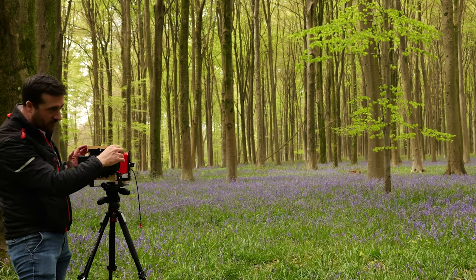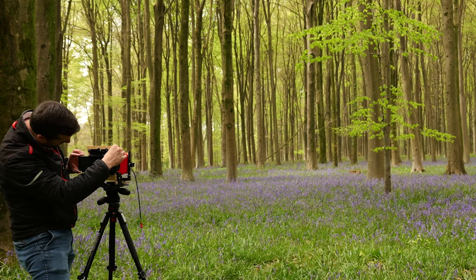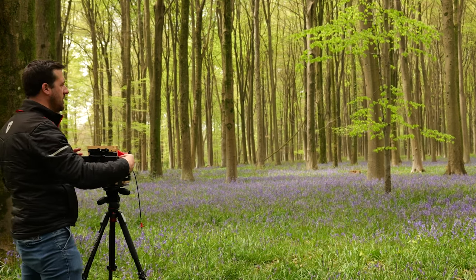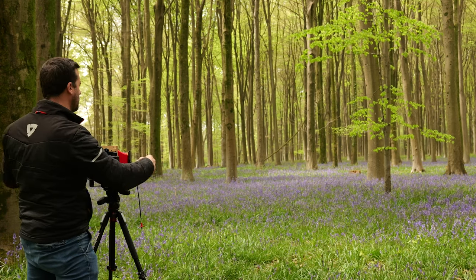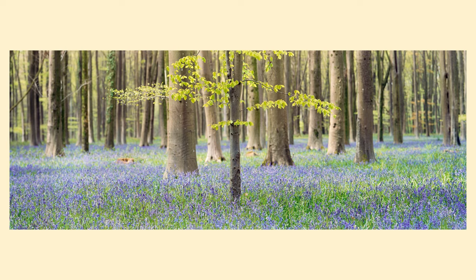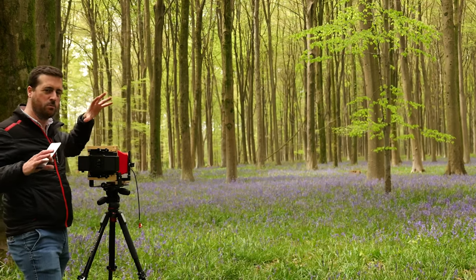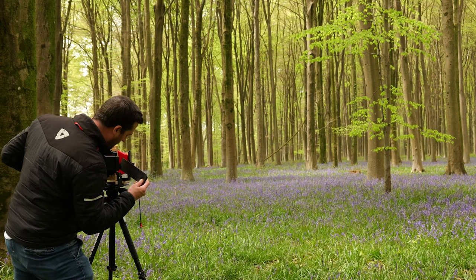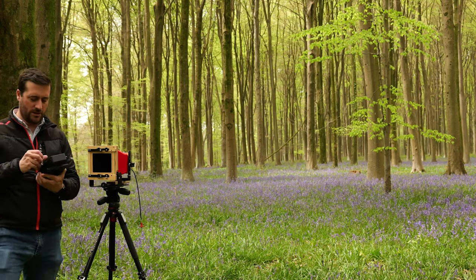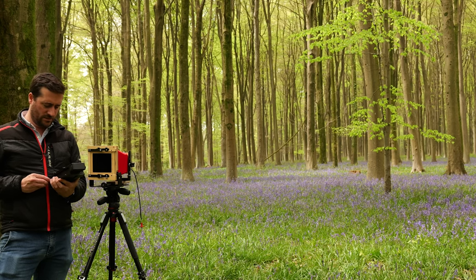There's some dappled light now coming through amongst the trees — rays of sunshine that have really made things pop. I'm going to quickly swap to Ektachrome slide film and try some slide film on this scene while the light is good.